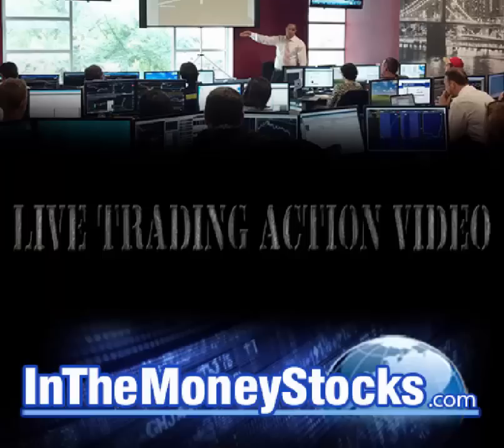Welcome to InTheMoneyStocks.com's live trading action video. My name is Gareth Soloway, Chief Market Strategist here. Today's date is Thursday, October 1st, 2015.